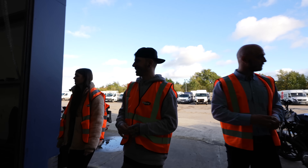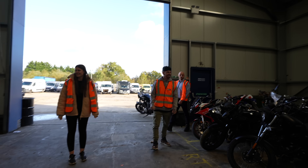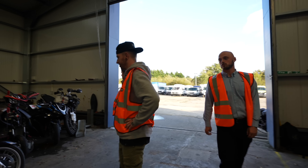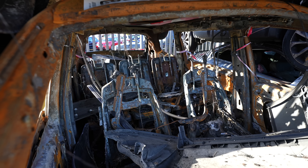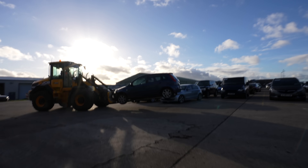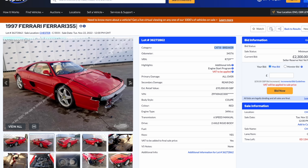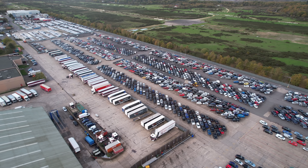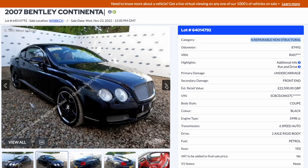We were shown around by the manager at Newbury, and the first place he showed us was the motorbike storage. All of these bikes have either been stolen, crashed, or have some sort of damage on them, and they'll all be put through auction. When a car is crashed it gets categorised. Category A cars are no good to anyone - not even the chassis - so the whole thing gets crushed. Category B cars can't be put back on the road but can be broken for parts. Then you have Cat S, which means structural damage but can be put back on the road, and Cat N, which is non-structural damage and can also be put back on the road.